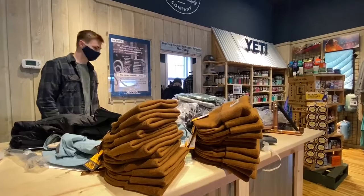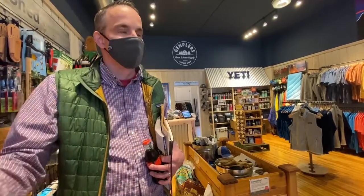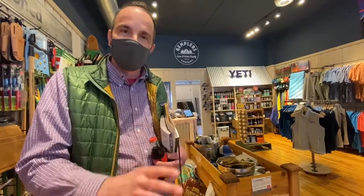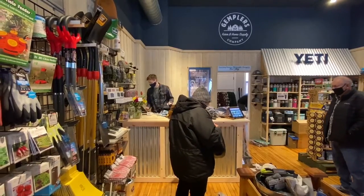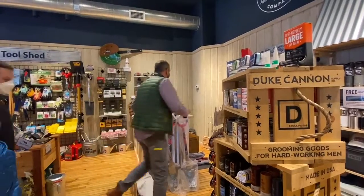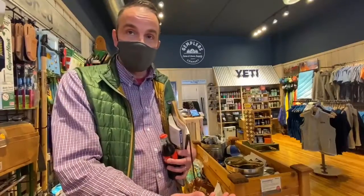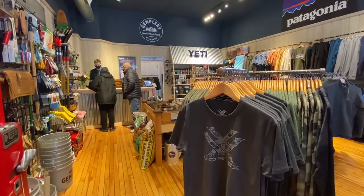As an e-commerce company servicing the country you have to go through filters about what people need, but locally at the retail store we're going to have a mix of tourists and hard-working people coming in for the right gear. It was fun to think through that, and it's actually a big part of why we opened the store — to get in front of customers, learn from them, get feedback, and show off some of what we do.